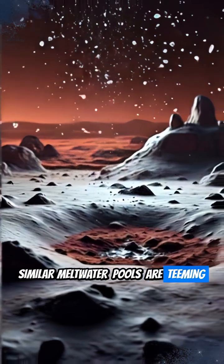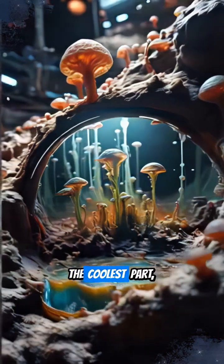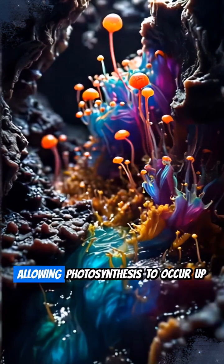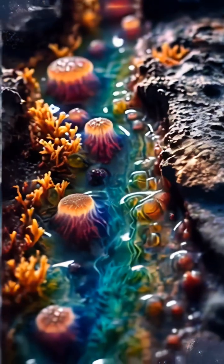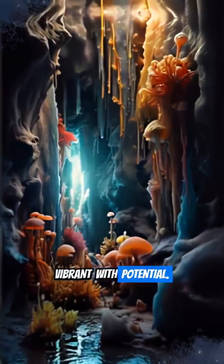On Earth, similar meltwater pools are teeming with life, from fungi to cyanobacteria. The coolest part? Enough sunlight penetrates this dusty ice, allowing photosynthesis to occur up to 10 feet deep. This creates a truly habitable environment, vibrant with potential.